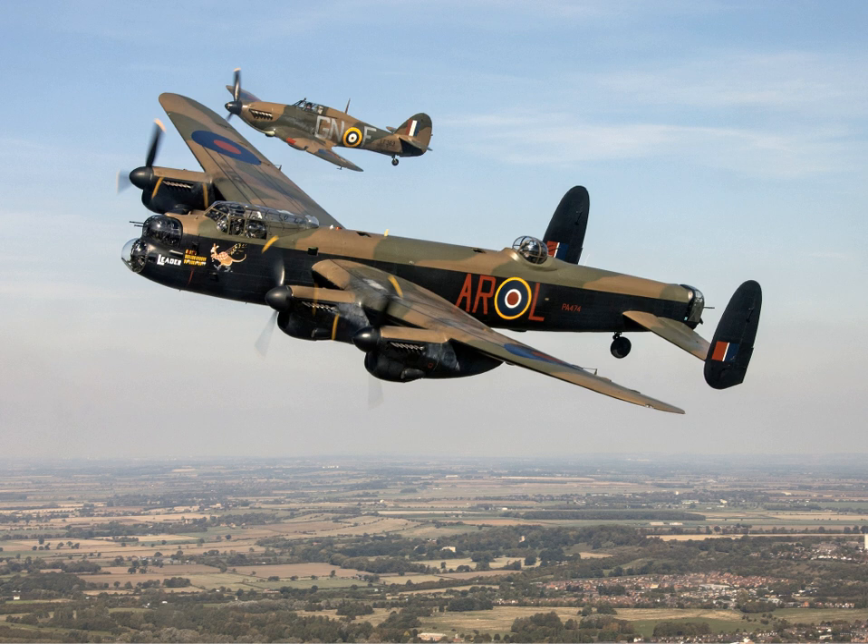The Lancaster also carried a variety of smaller weapons, including the small bomb container which held 236 4 lb (1.8 kg) or 24 30 lb (14 kg) incendiary and explosive incendiary bomblets; 500 lb (230 kg) and 1,000 lb (450 kg) general purpose high-explosive GP bombs; 1,850 lb (840 kg) parachute-deployed magnetic or acoustic mines; 2,000 lb (910 kg) armor-piercing AP bombs; 250 lb (110 kg) semi-armor-piercing SAP bombs used up to 1942 against submarines; and post-1942, 250 lb (110 kg) or 500 lb (230 kg) anti-submarine depth charges.